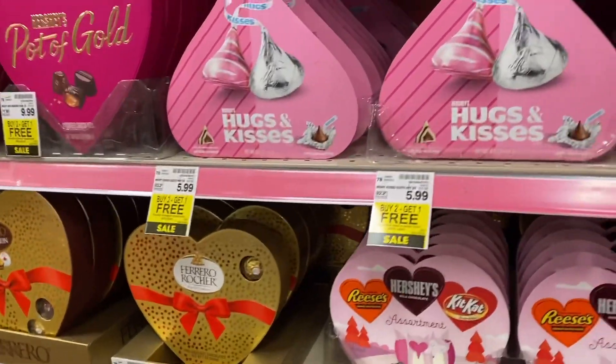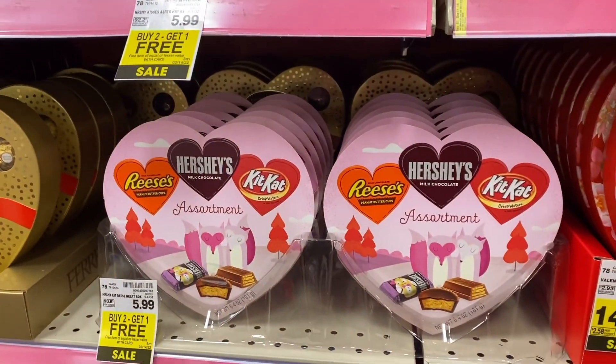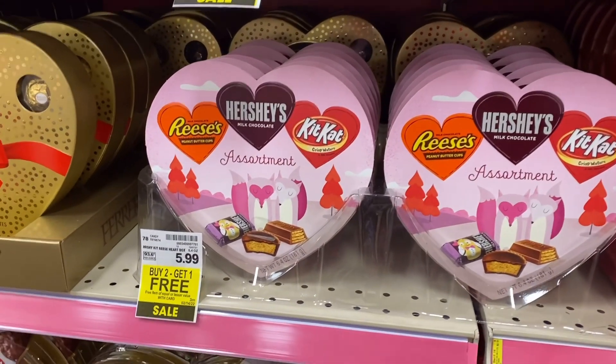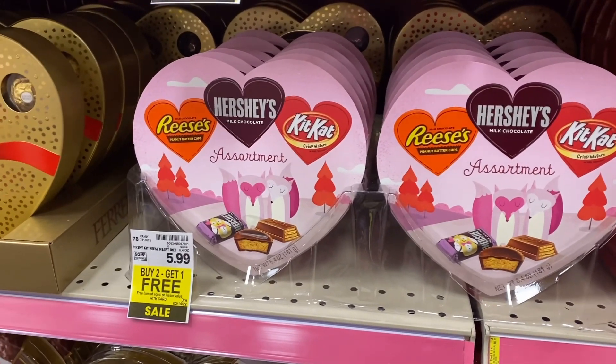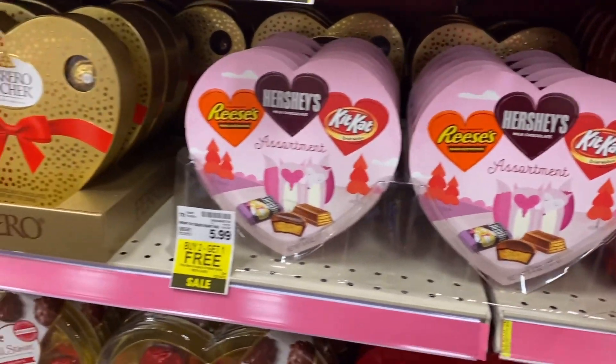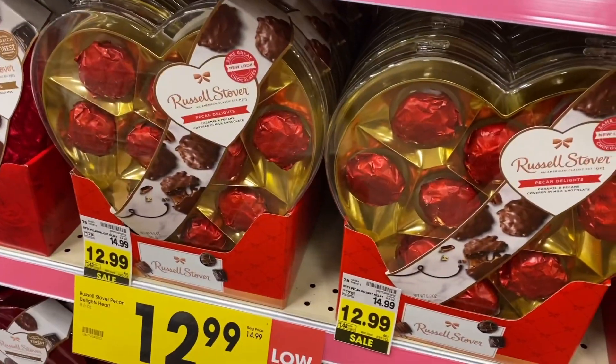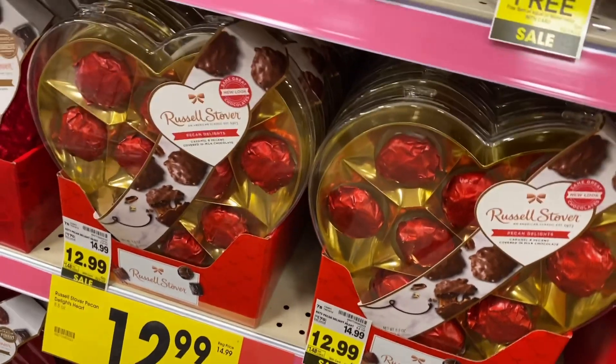Y'all, they want us to wear a mask up in here. Reese's and Hershey's — buy two get one free. Look, if you got three people to give it to, look at all these — they're really good, look at all of them here. They're cute, that's a nice one.